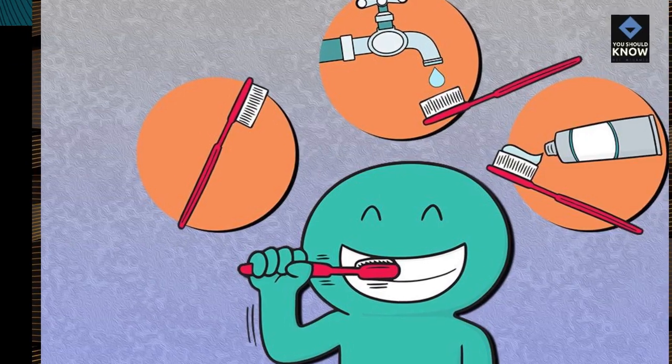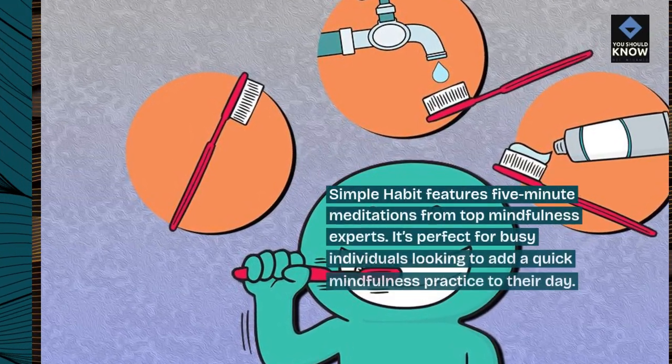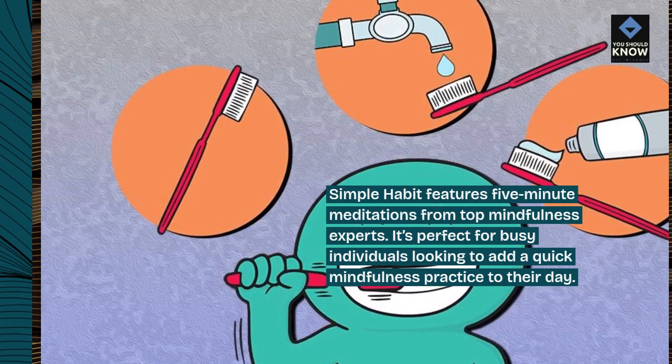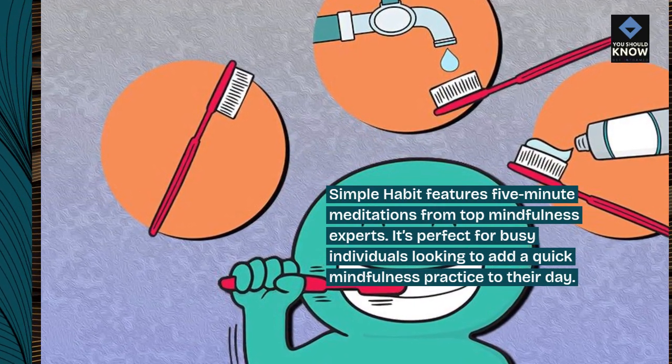Simple Habit features 5-minute meditations from top mindfulness experts. It's perfect for busy individuals looking to add a quick mindfulness practice to their day.